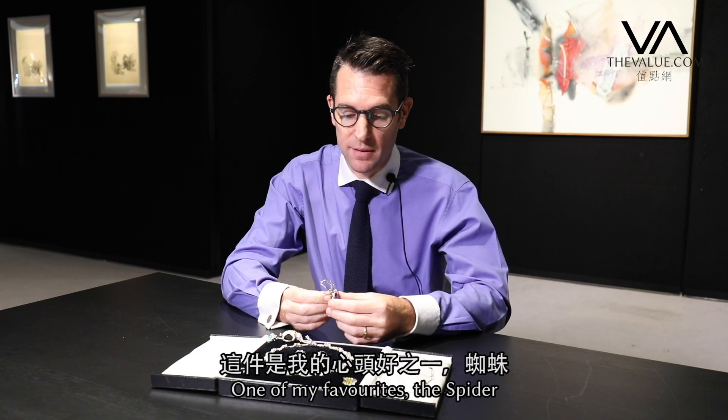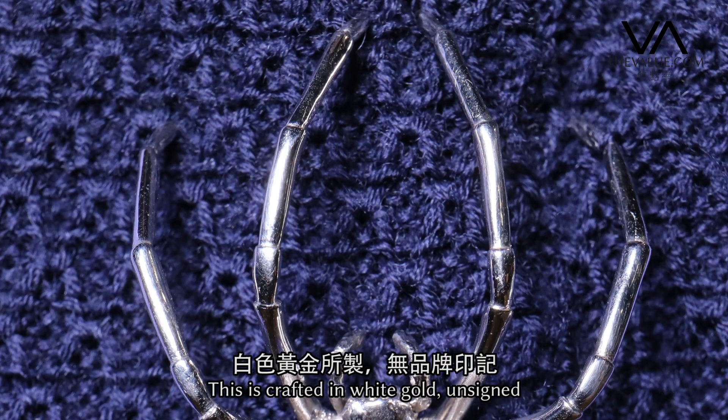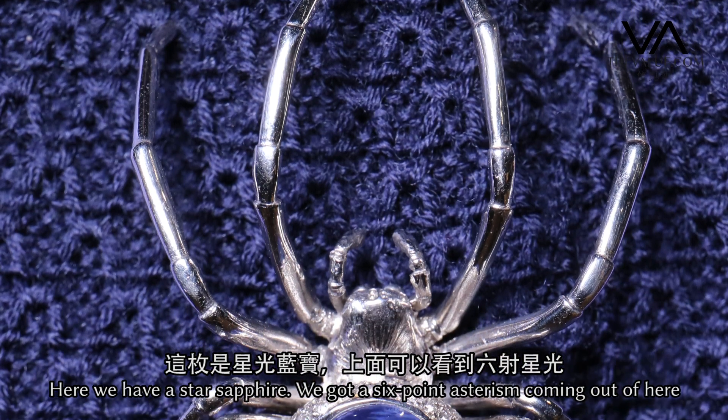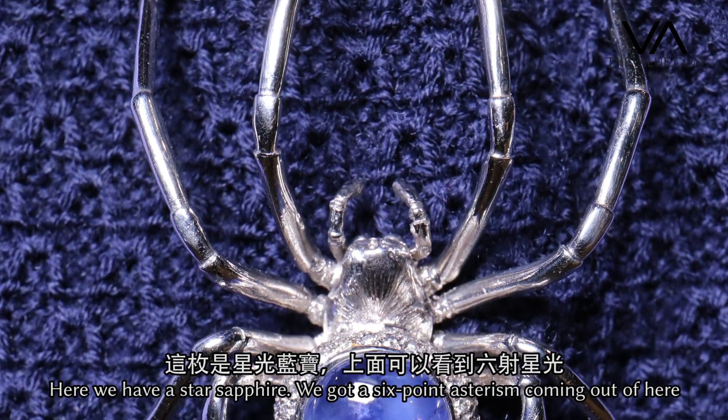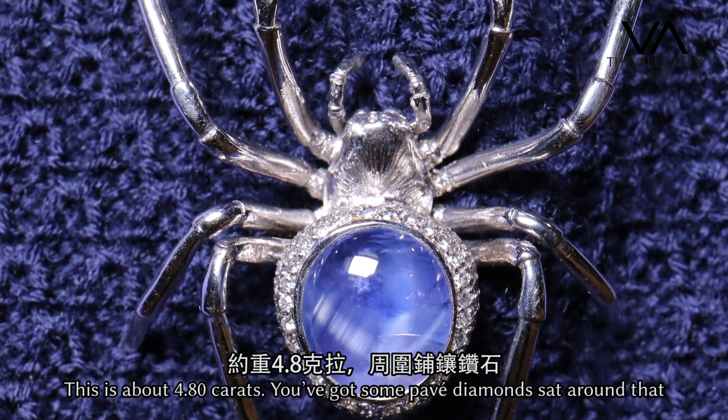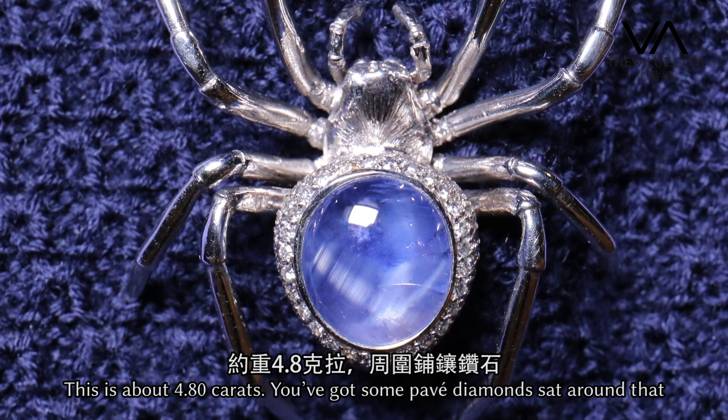One of my favourites — the spider. This is crafted in white gold, unsigned. Here we have a star sapphire with a six-point asterism coming out of it. This is about a four-carat stone, just under five carats here, with some pavé diamonds set around it.